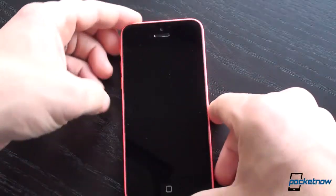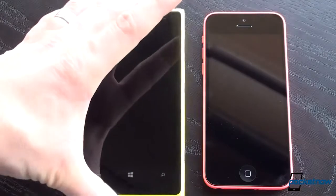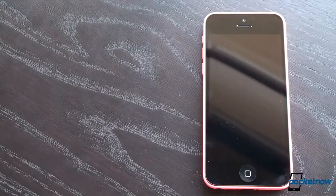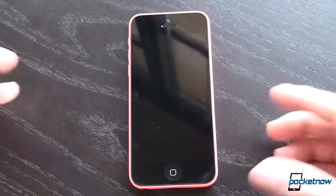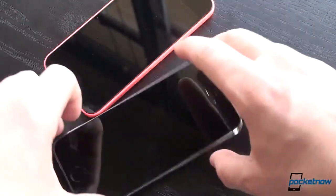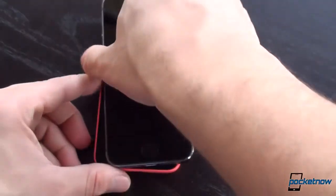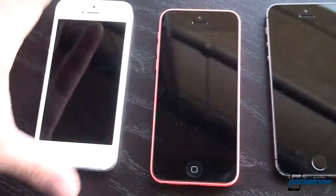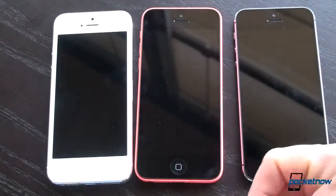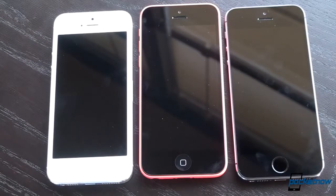Another cool thing about the 5C is that your choice of color shows through to the front on the perimeter of the phone — kind of like the Lumia 1020 in yellow, where you can see a yellow border all the way around when holding the phone from the front. It's also a little bit thicker than the 5 and the 5S. Battery capacity on the 5C is up from the 5: the iPhone 5 had a 5.45 watt-hour, 1440 mAh battery; the 5C is 5.73 watt-hours and 1507 mAh; and the 5S is bigger yet at 5.96 watt-hours and 1570 mAh.